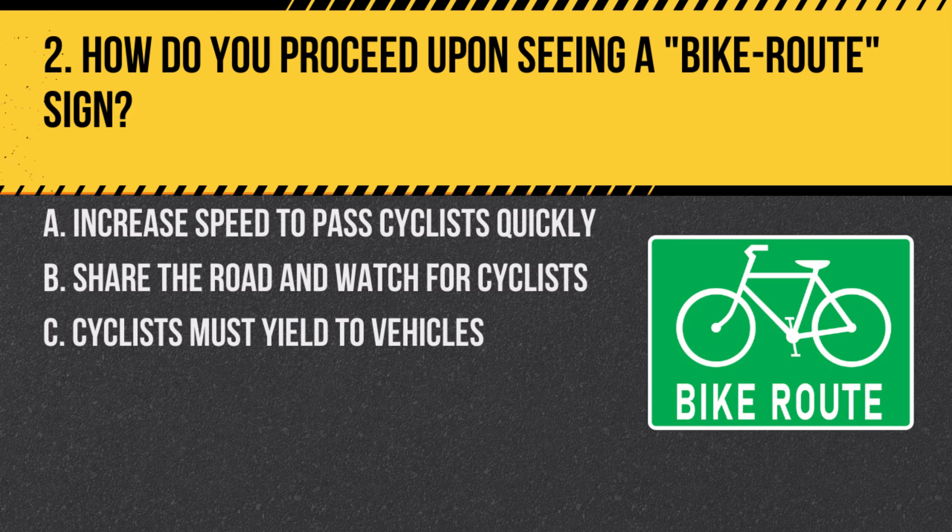Question 2. How do you proceed upon seeing a bike route sign? A. Increase speed to pass cyclists quickly. B. Share the road and watch for cyclists. C. Cyclists must yield to vehicles. Answer: B. Share the road and watch for cyclists. A bike route sign indicates that the road is commonly used by cyclists, and drivers should be cautious and share the road.